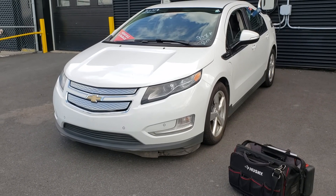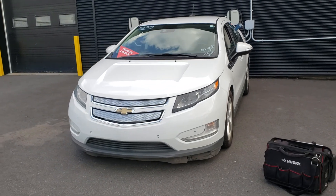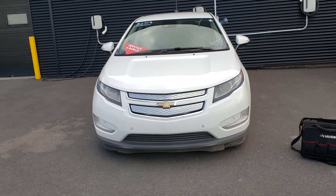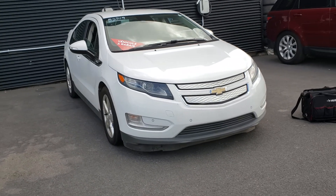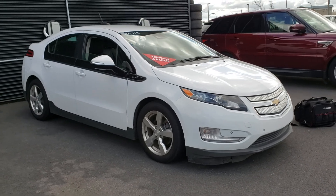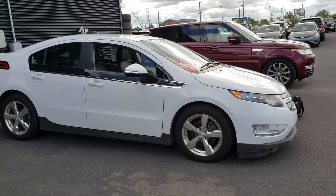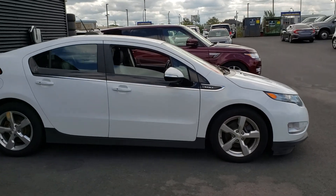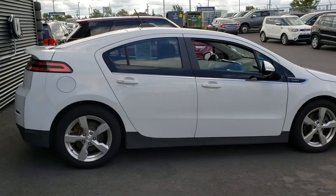Hi everyone, this is Sinan from CarInspected. Today we're at a local dealership in the South Shore of Montreal, actually in Saint Hubert. We're taking a look at this 2015 Chevy Volt, starting with a slow walk around first just to show you the condition of the paint.